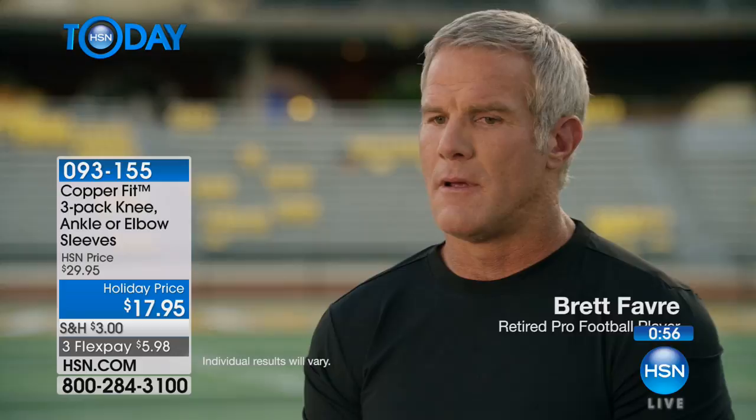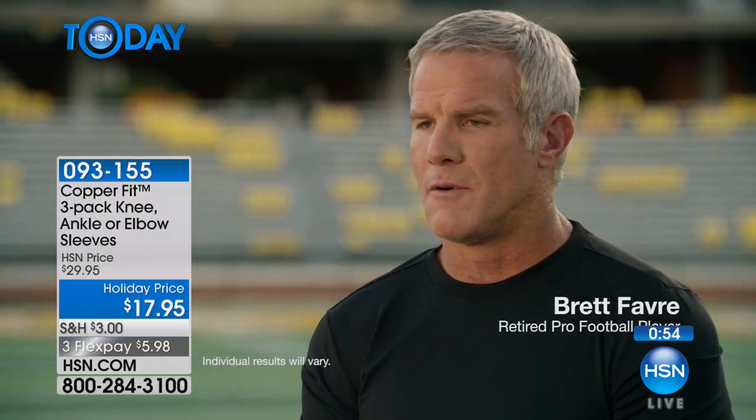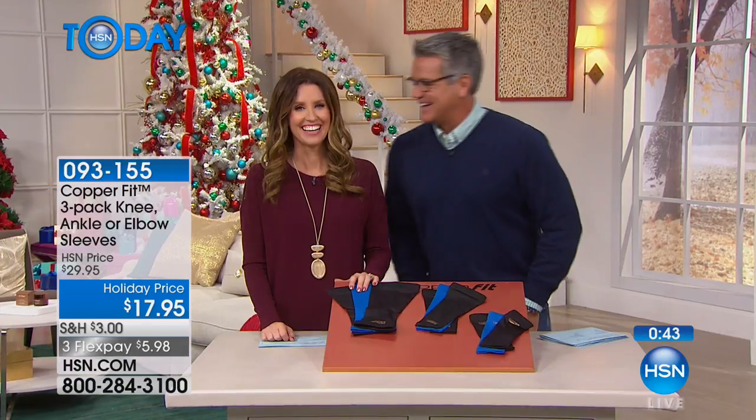I think you're doing yourself a huge disservice by first of all not staying active, but not providing your body with the best products available. And CopperFit is definitely one of those products.